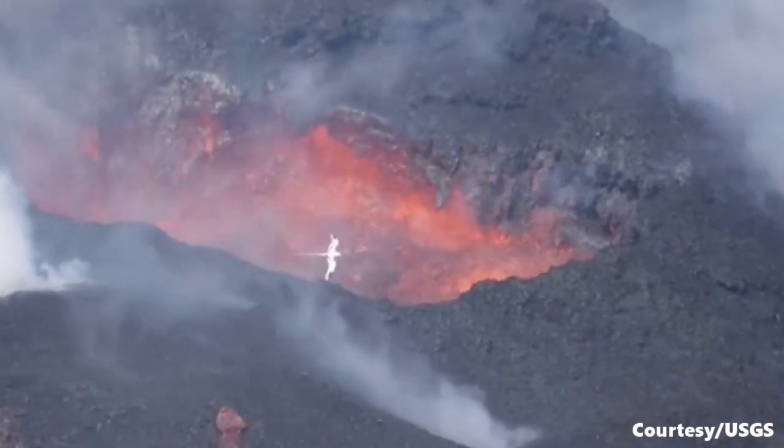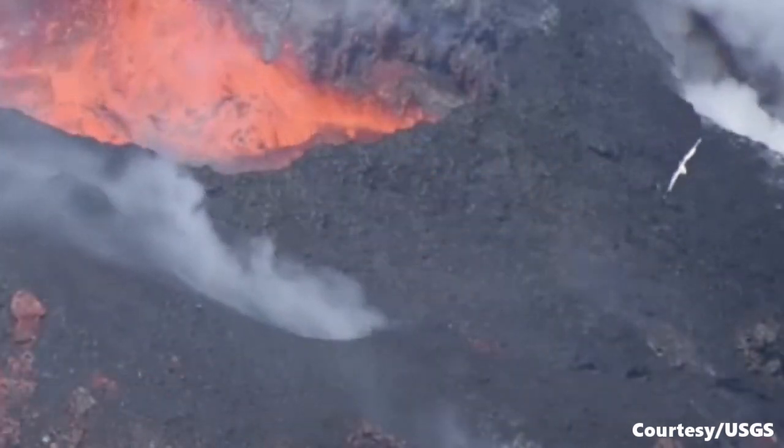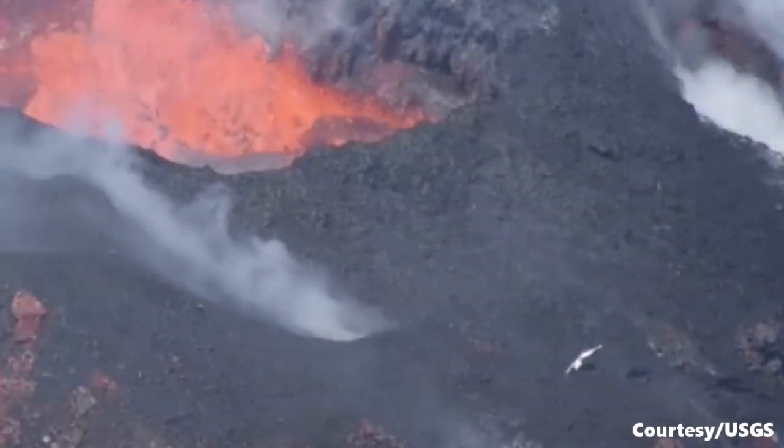Actually it's not that close — it just looks that way because it's a zoom lens. It's probably at least a few hundred meters away from that active lava pond.